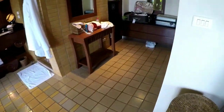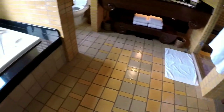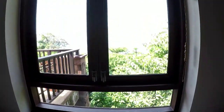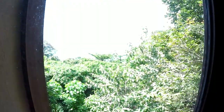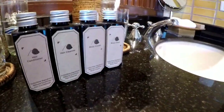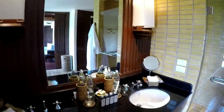Here is the bathroom, also with closets — kind of a walk-in closet — and a big bathtub which also has a nice ocean view. Even the toilet has an ocean view as well. The amenities are really nice; they have their own brand made by Panpuri, which is a high-end spa product used in many hotels in Thailand.